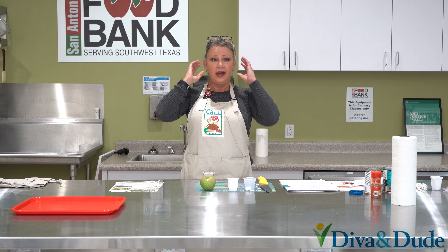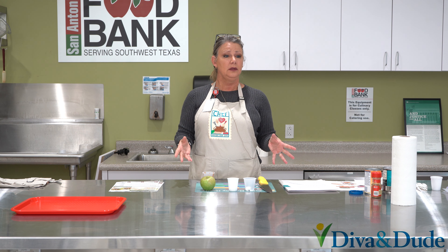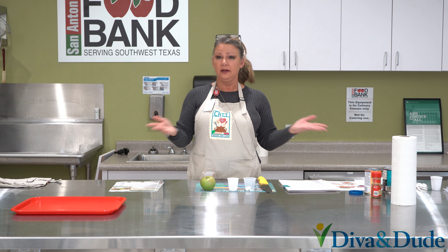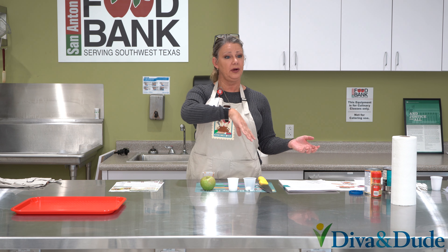It's a beautiful potluck dish to take — you sprinkle it with some pomegranate seeds and some pumpkin seeds and it's beautiful. It's a very versatile dish and you can use it as a sandwich spread as well.